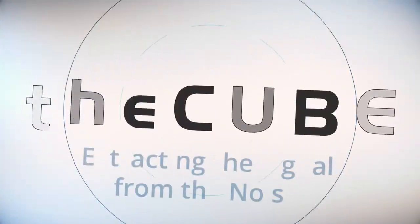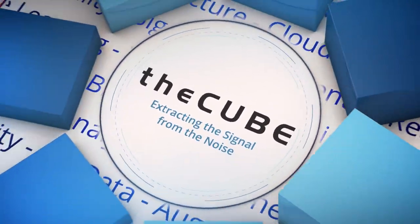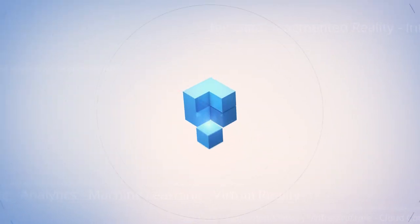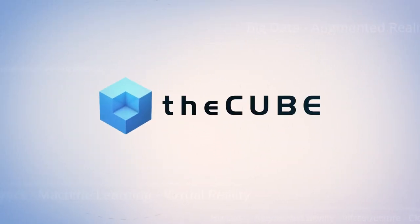The Cube presents On The Ground. Hello everyone, welcome to a special Cube presentation of On The Ground here at Oracle's corporate headquarters. I'm John Furrier, the host of The Cube. I'm here with Chai Piedemukla, Senior Director of Product Management with Oracle. Welcome to On The Ground.